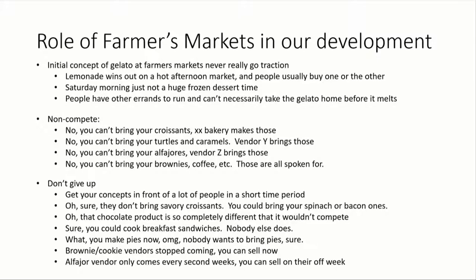That's the in-store growth part. For anybody who might think about starting a business, let me talk about the role of farmers markets in our development. Our initial concept of gelato at farmers markets really didn't get a lot of traction. If you have an afternoon farmers market, there's always a lemonade vendor, and parents wisely make their kids choose one sweet while they're there — a big glass of liquid will win out over a small frozen dessert anytime. And Saturday morning is not the biggest time to eat frozen desserts.